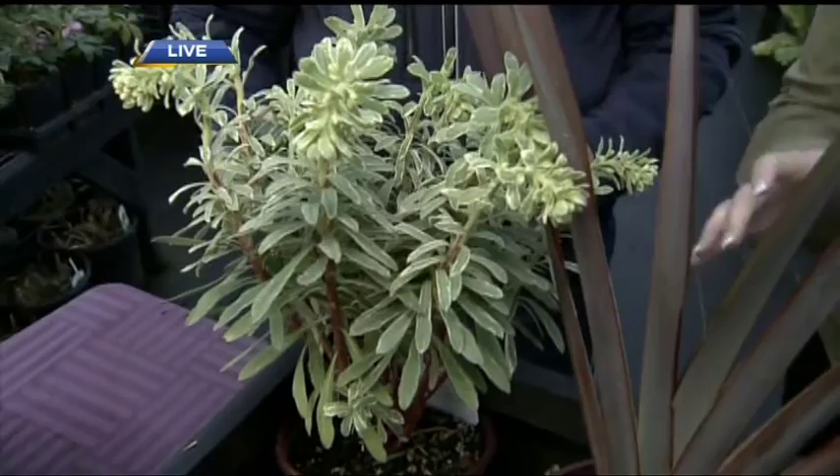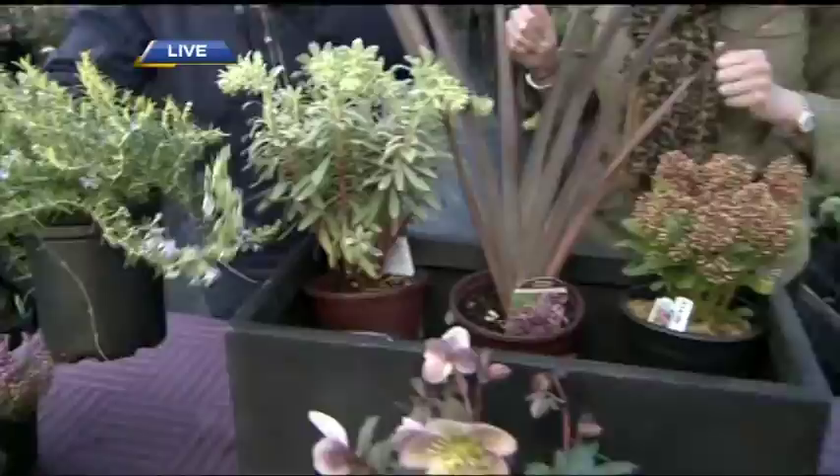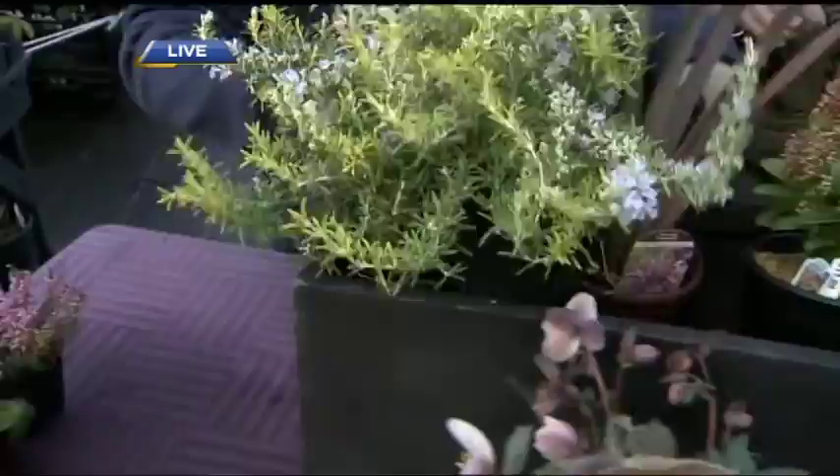This is a trailing golden rosemary — it looks just like rosemary, it's ornamental and gorgeous, and you can snip it and use it in your cooking. Multi-purpose! This is the spill element — it's going to spill over the edge of the container.